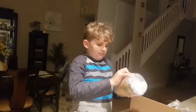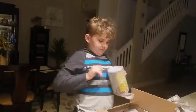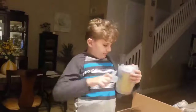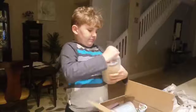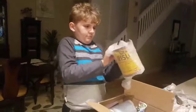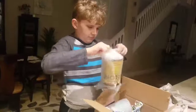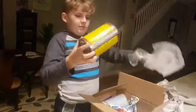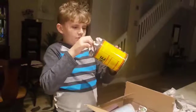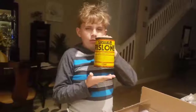That's a cool candidate. There you go, there you go. Do you see it? That is a really cool can.